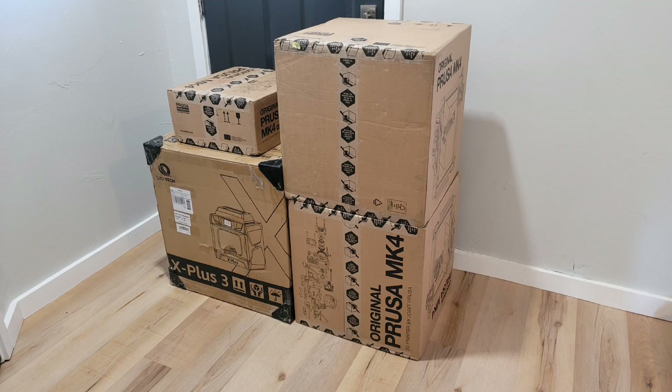And then finally I get another delivery from DHL, which is the second Mark IV. So by Tuesday evening I had four new printers that had been delivered.